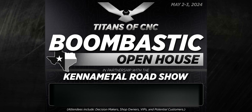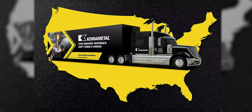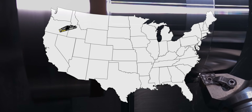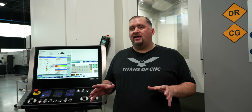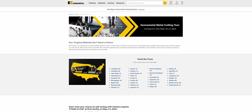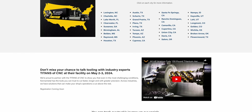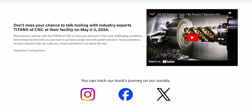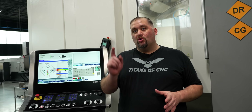Hey, what's up everybody! So check it out. Starting January 8th, Kennametal is going to be putting on their metal cutting tour. They're going to be traveling all over the country in a 44-foot trailer, showing off some of their new awesome metal cutting technology, with stops all over the United States. At each particular location they'll have their own special event. Click the link below to see when the tour is coming to a city near you. The last stop is right here at Titans of CNC in Flower Mound, Texas, where we're going to be hosting an insane, boombastic event you won't want to miss.